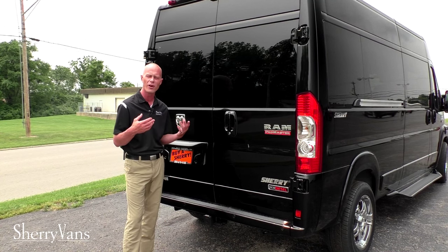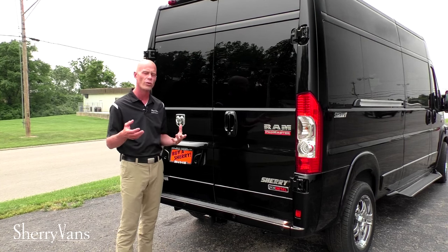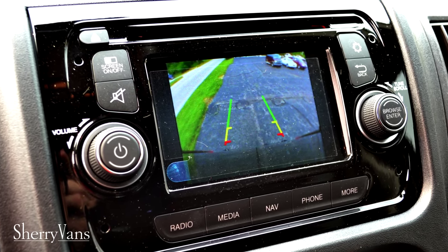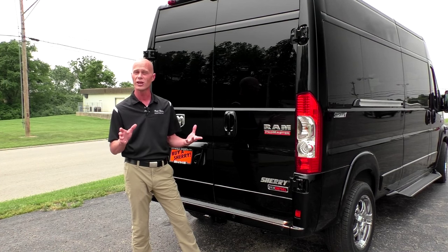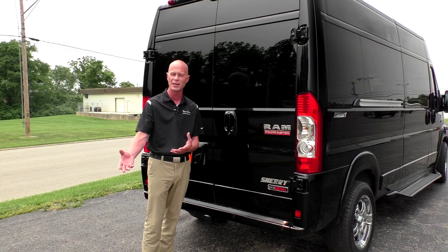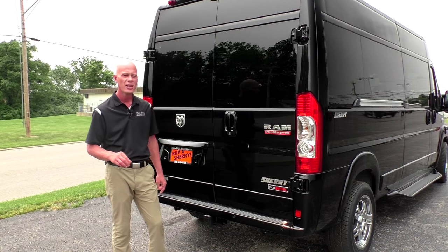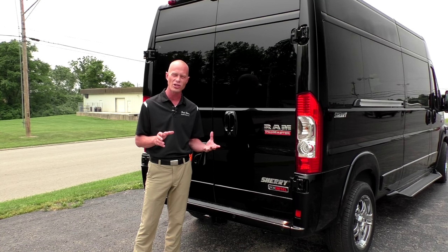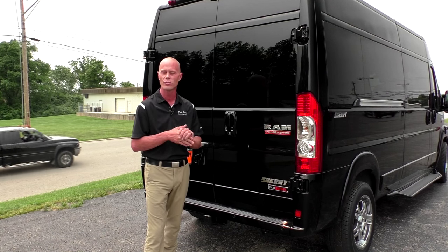I'll start with the safety features. All of our Ram Promasters are equipped with a rear backup camera, located at the top of the vehicle. Anytime you put this vehicle in reverse, you get a nice visual of whatever might be behind you right on the navigation screen. This vehicle also has backup sensors in the rear bumper, so not only do you get a visual, you also get an audible alert that intensifies the closer you get to something. The van is also equipped with traction control, rollover mitigation, and a hill start brake assist.